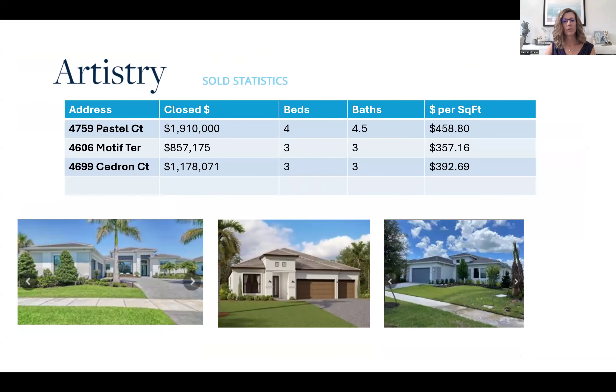Sold statistics — this is what closed in the month of June. We had three closings: one on Pastel at $1.9 million, which I believe was a record breaker for our neighborhood at $450 per square foot. That house had a tremendous amount of upgrades and was just an amazing house. Then we had another one that closed at $857,000 — a new build with the builders in the neighborhood — and one that closed for $1.1 million.